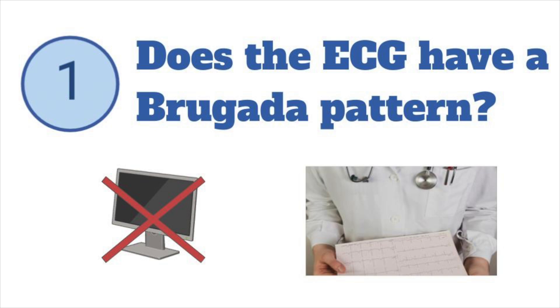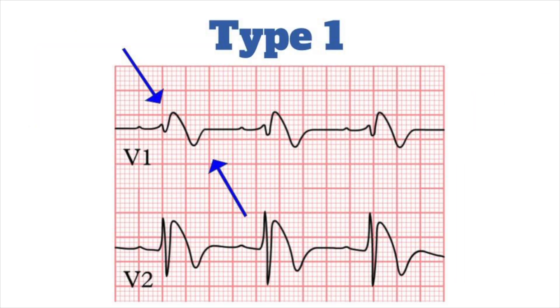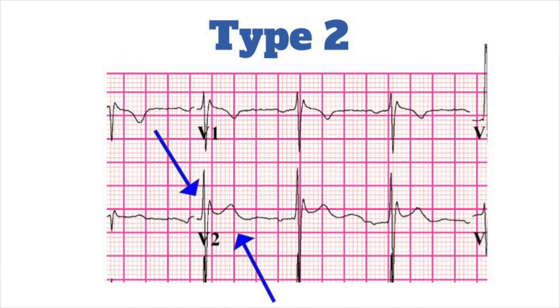You can't rely on computer interpretation, because it can miss these patterns or mislabel them as STEMI, but you can identify them using your own ECG interpretation. There are two patterns to look for in the right ventricular leads, V1 and V2. Type 1 is an RS complex followed by a coved ST elevation that descends into an inverted and symmetric T wave. Type 2 is an RSR' complex with saddleback ST elevation and a positive T wave.